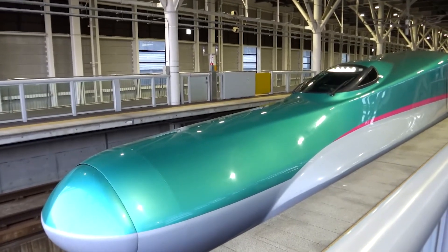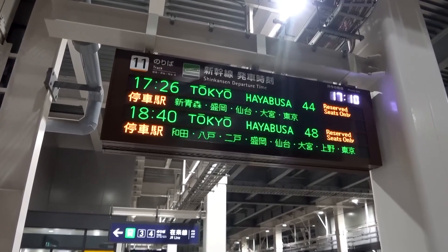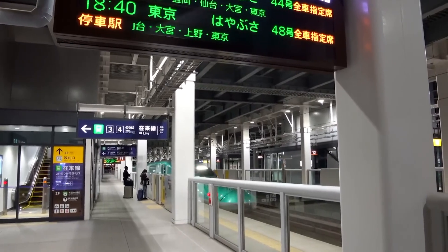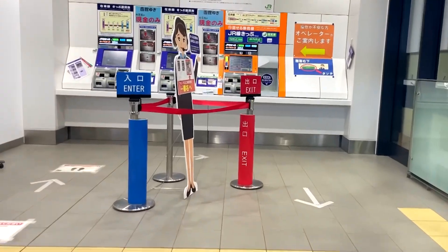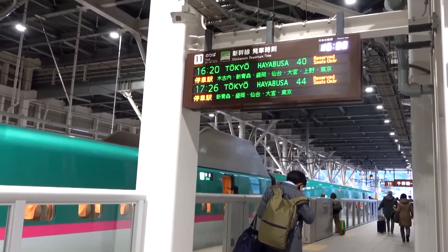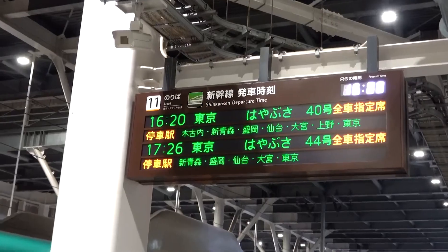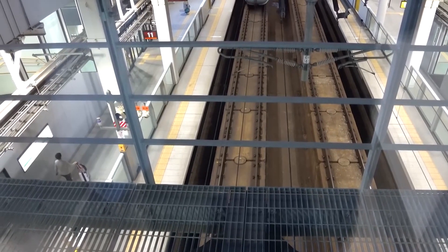The Shinkansen is a technological innovation that efficiently connects major cities across the country in just a matter of hours. Over the years, Japan has continuously expanded and enhanced its railway network, ensuring comprehensive coverage of each island and making travel more accessible than ever. In March 2016, a significant milestone was achieved with the inauguration of the Hokkaido Shinkansen, this high-speed rail line.